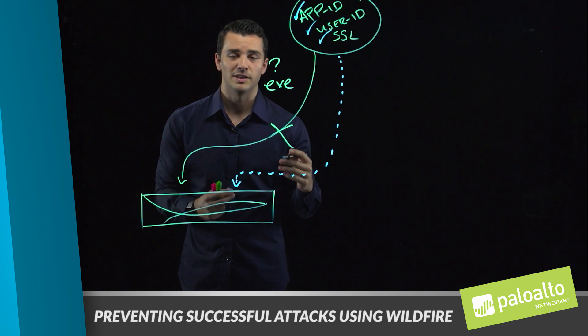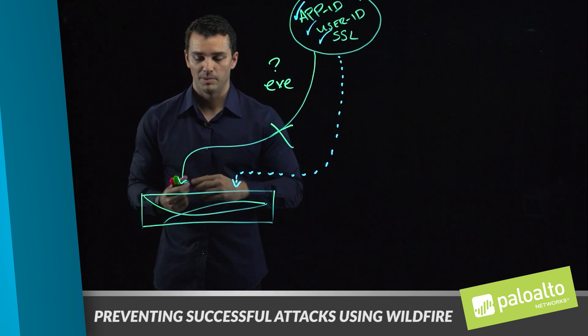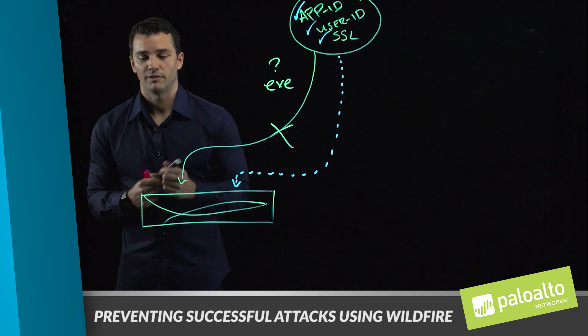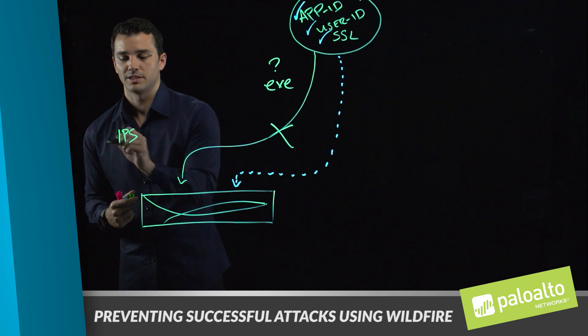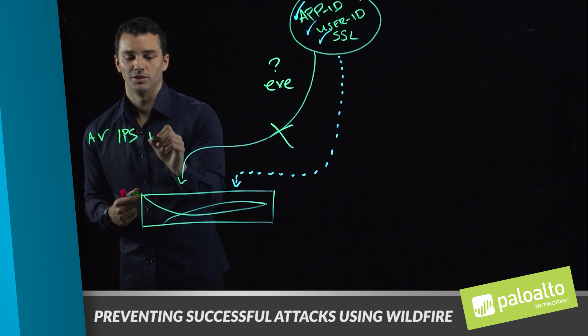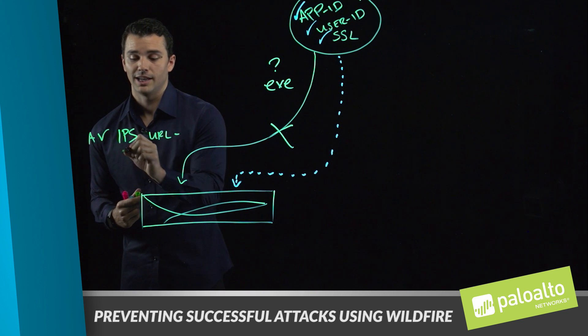But we haven't even started talking about preventing known threats. More focused on known threats, we have several capabilities on our firewalls to do things like IPS, AV, URL filtering, and IDS.